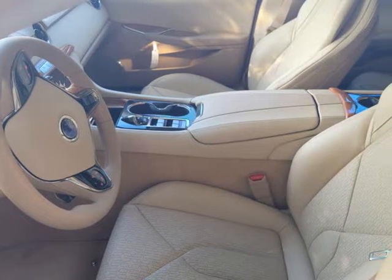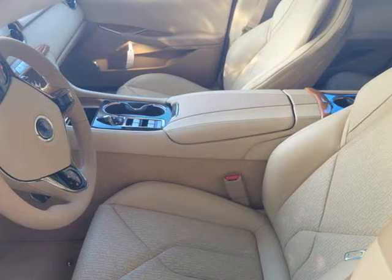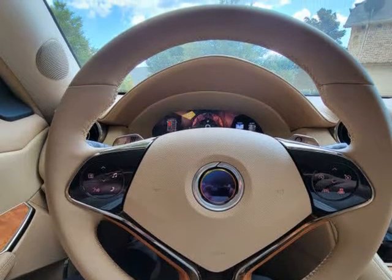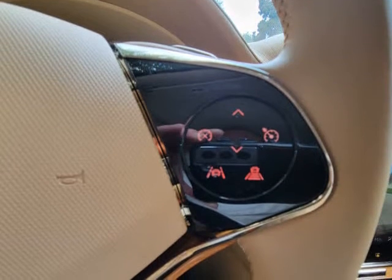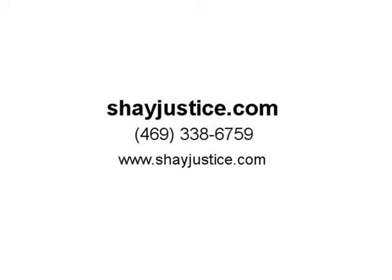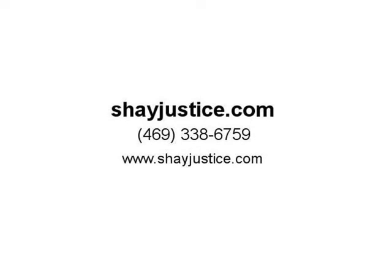Twin electric motors producing 536 HP and 650 ft-lbs of torque. Performance driving lessons are included with every new Karma purchase from Karma DFW — see dealer for details. The vehicle also features a blended 3-mode regenerative braking system and Brembo 6-piston front and 4-piston rear brakes.